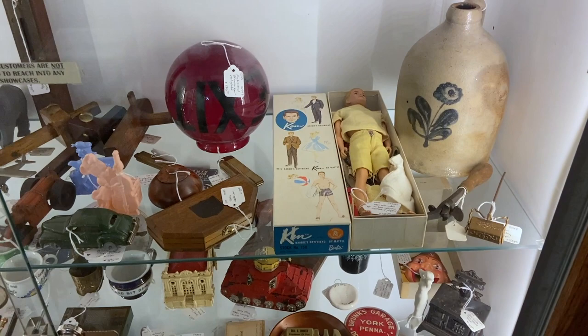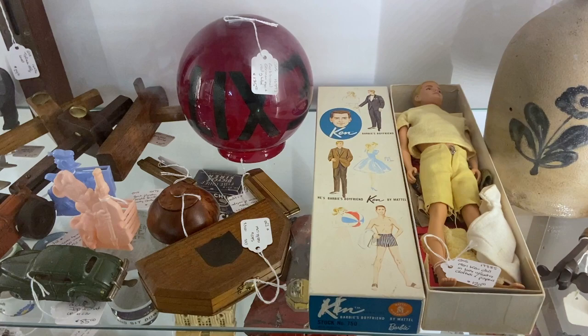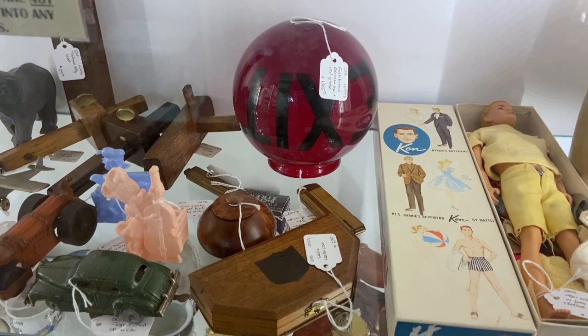I saw a Ken doll at the appraisal fair today — he did not have his original box. This is the 1961 Ken, the very first one with the blonde hair. They're asking $125 for the whole set. If it was Barbie, that'd be a no-brainer, but Ken is a much narrower audience.